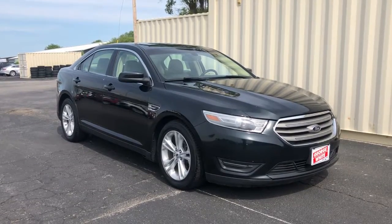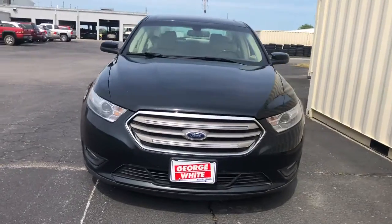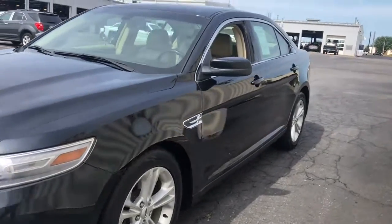Take a moment to check out the 2014 Ford Taurus. With less than 200,000 miles on the odometer, this vehicle stands out from the rest.